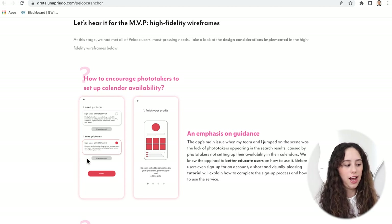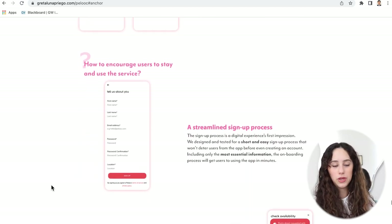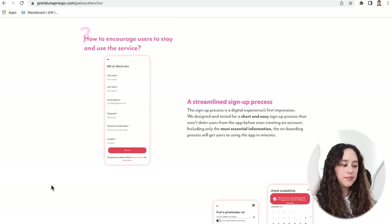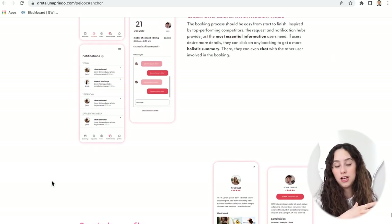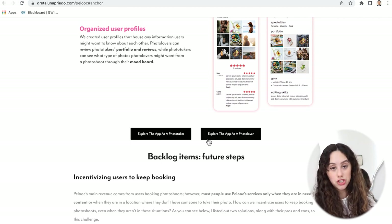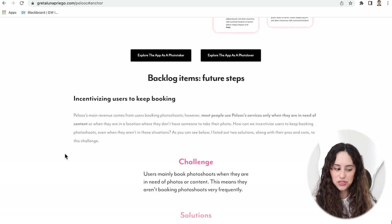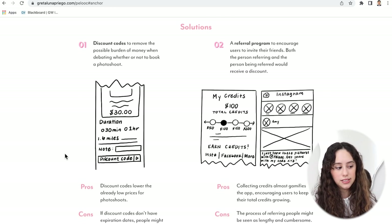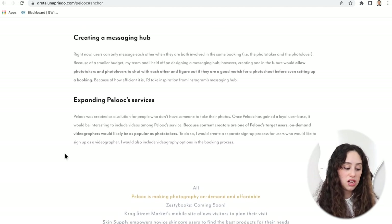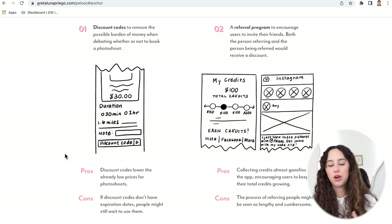The bottom section is the MVP. I was trying to be witty — I called it 'Let's hear it for the MVP — high fidelity wireframes.' I have the final MVP designs that we handed off to the product owner. I really like that I have questions above the final designs pointing out how we were solving the original user problems. I also have two links to InVision where you can explore the app as each type of user. The last section is the backlog — future steps. I think this is really nice. It shows that if I had more time or more money on this project, I would continue with these improvements.